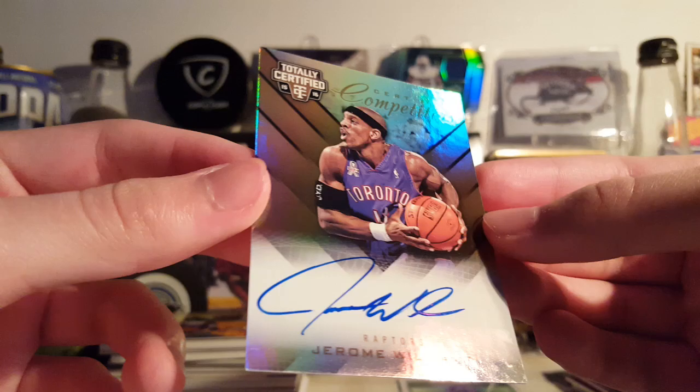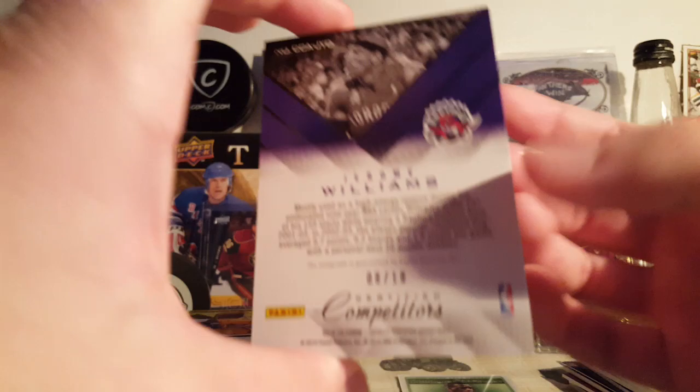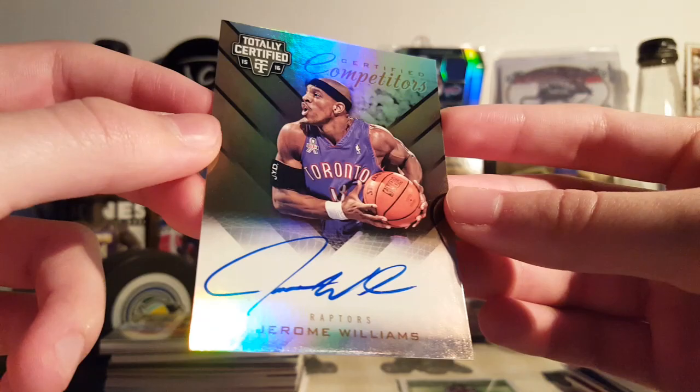Here's yet another short print card — Jerome Williams from 15-16 Totally Certified Competitors. This is the mirror gold version. Nice on-card autograph, 8 of 10. That was like three bucks. Yeah, super nice looking card in person. Doesn't show as well on camera as it does in person, but yeah — nice, clean autograph.